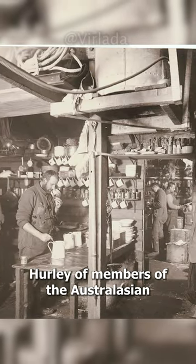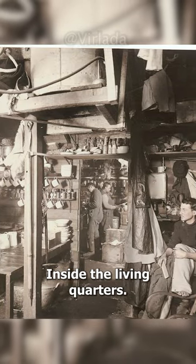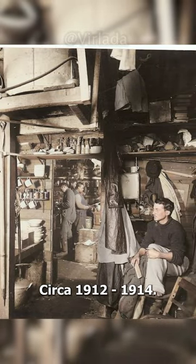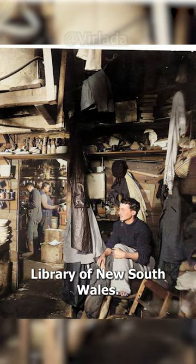A photograph by Frank Hurley of members of the Australasian Antarctic Expedition inside the living quarters, circa 1912 to 1914, from the State Library of New South Wales.